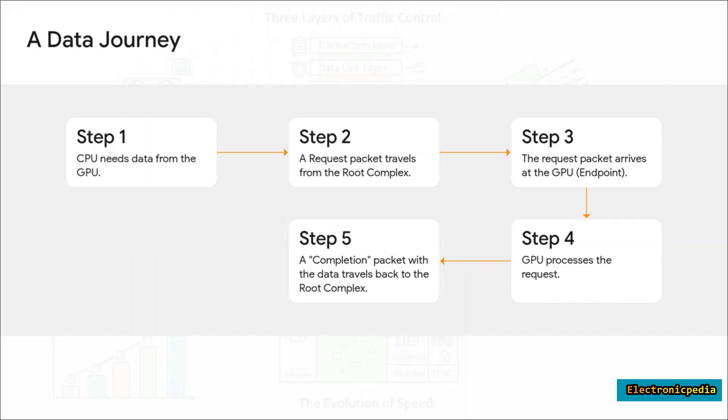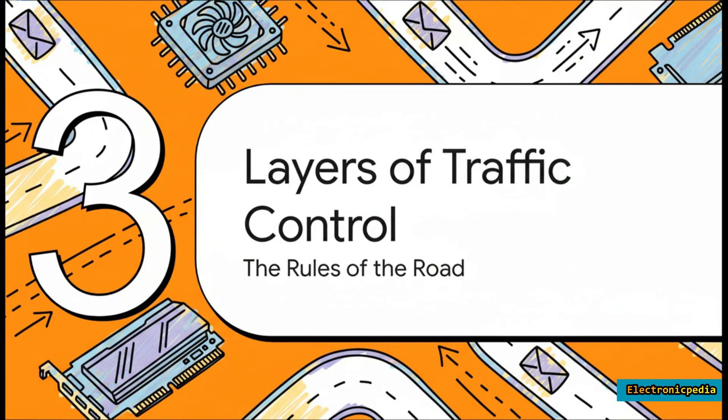Here's how it all comes together. Imagine you're playing a game and your CPU needs a new texture from your graphics card. A request packet is sent from the root complex and zooms down the highway to the GPU. The GPU grabs that data, packages it into a completion packet, and sends it right back. It's a clean, direct, and incredibly fast round trip.